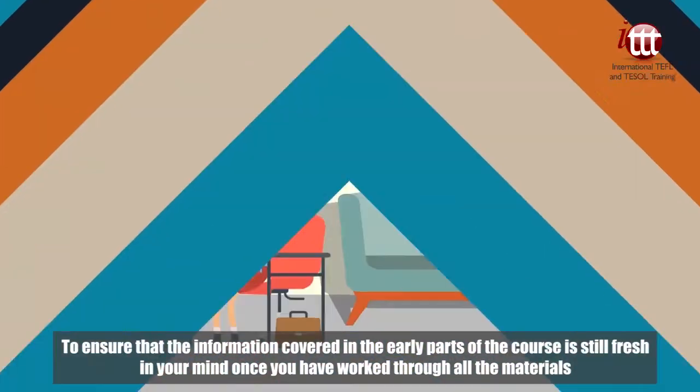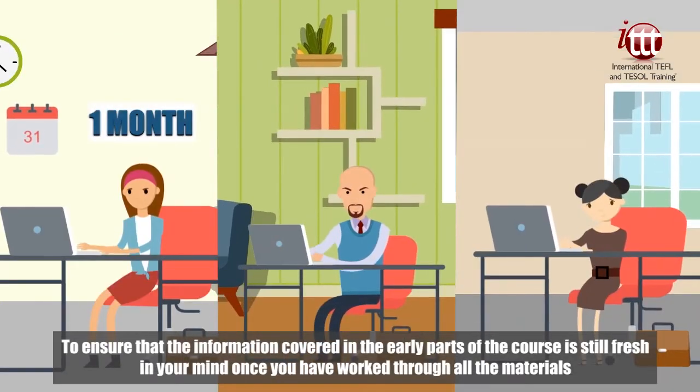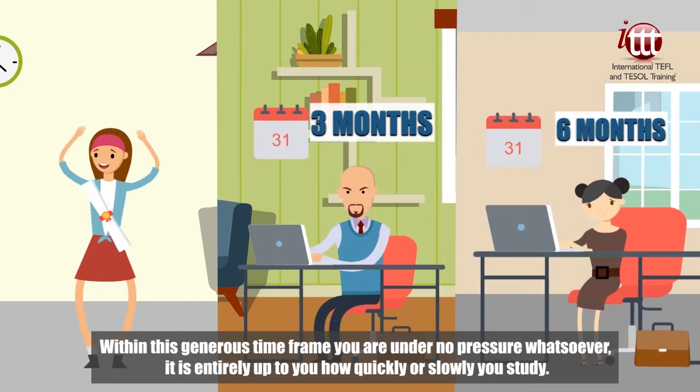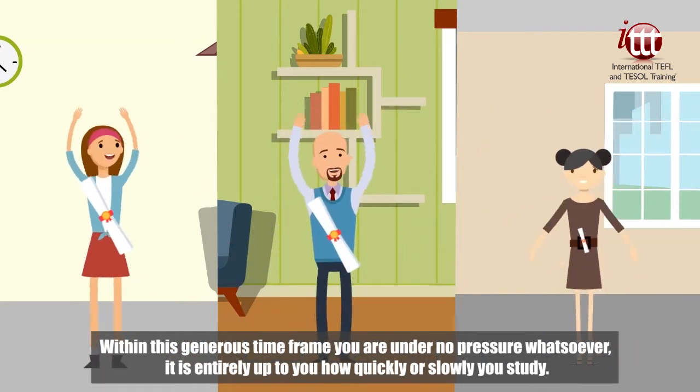To ensure that the information covered in the early parts of the course is still fresh in your mind once you have worked through all the materials, there is a six-month maximum time limit from the day you get started. Within this generous time frame, you are under no pressure whatsoever. It is entirely up to you how quickly or slowly you study.